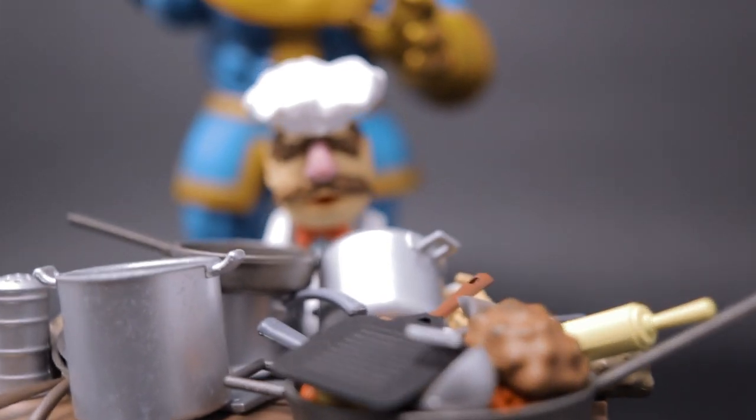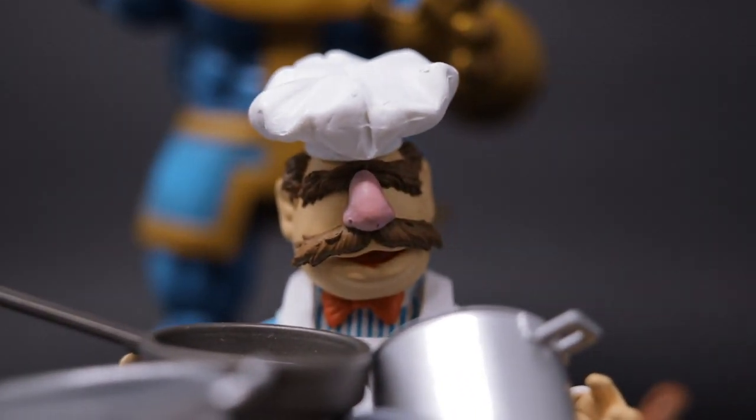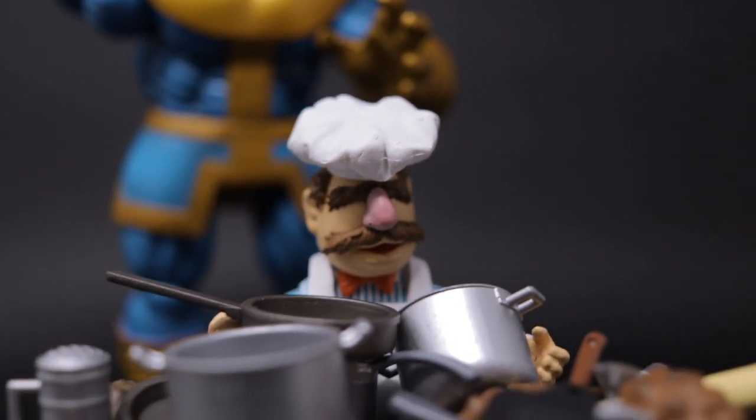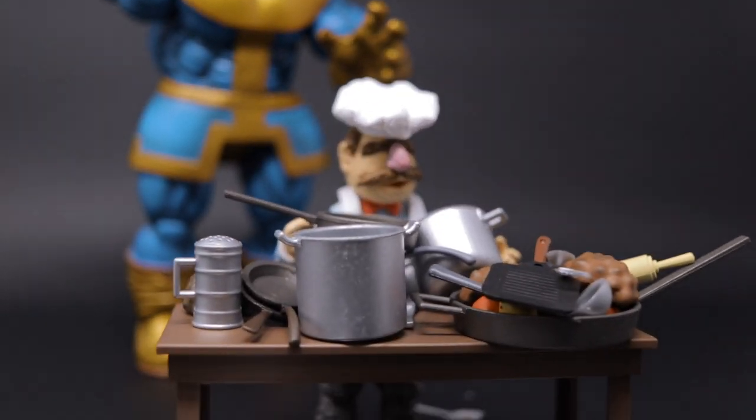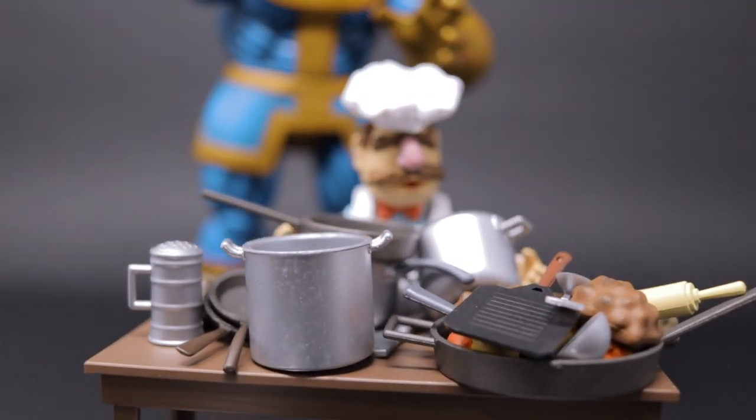If you're interested in picking it up, I'll put product links down in the video description box below so you can pick up your very own Deluxe Swedish Chef. Anyway, hope you enjoyed the content. If you did, make sure you hit that like button and share this video with your friends if you found the information helpful. As always, thanks for watching — it really means a lot.